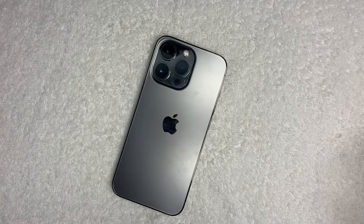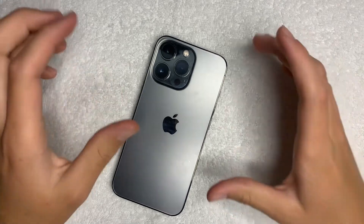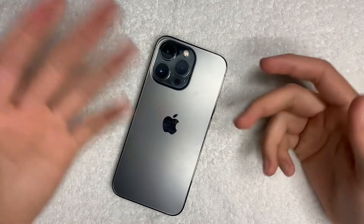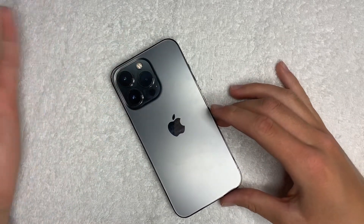Hey guys, welcome back to another video. We actually have a little bit of a different setup today — got a new top-down rig, so we're gonna see how this works. I hope you can see everything pretty well, so let's get into it.